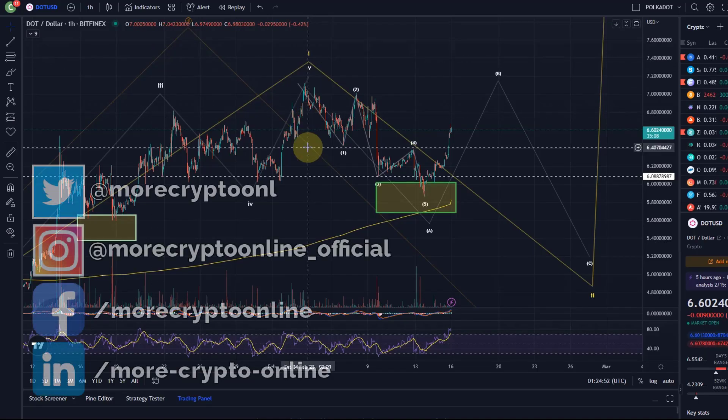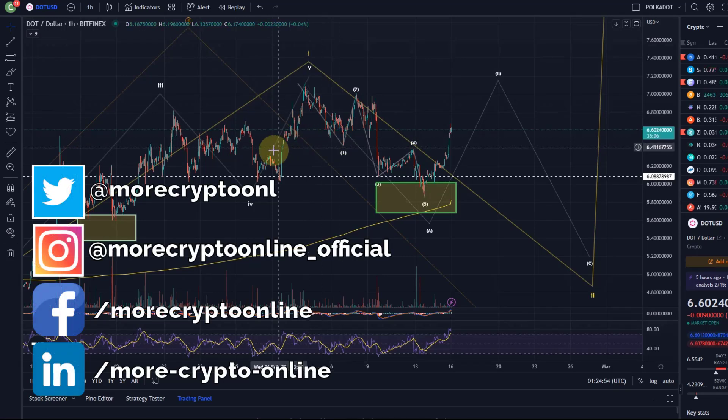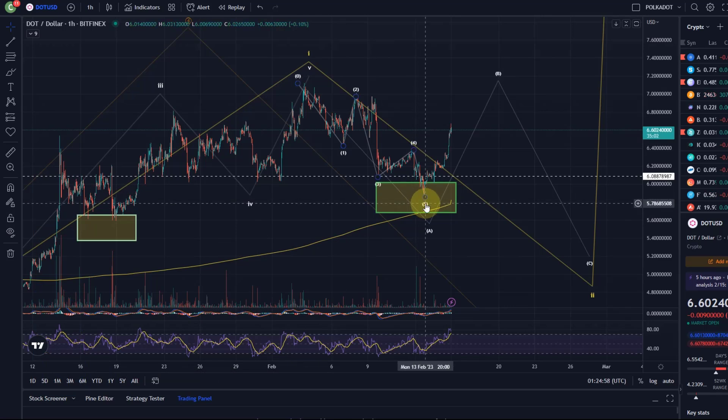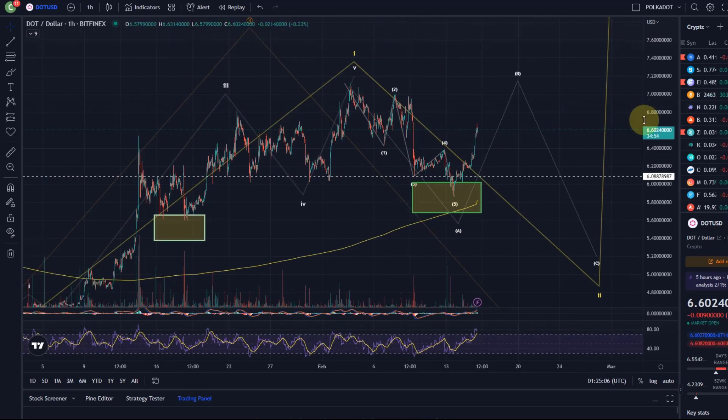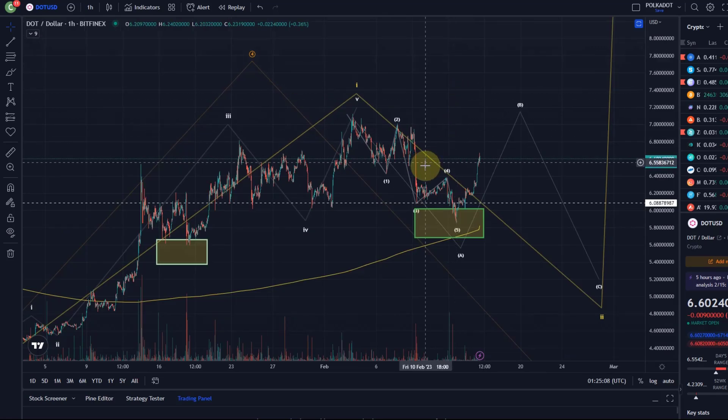Hello and welcome to another update video about Polkadot. I think this was another absolutely epic opportunity this week. As announced end of last week, it was also one that I highlighted in the opportunities video that I publish for channel members on a weekly basis — this entry point for a turnaround. And sometimes it's really magical with these Elliott waves.